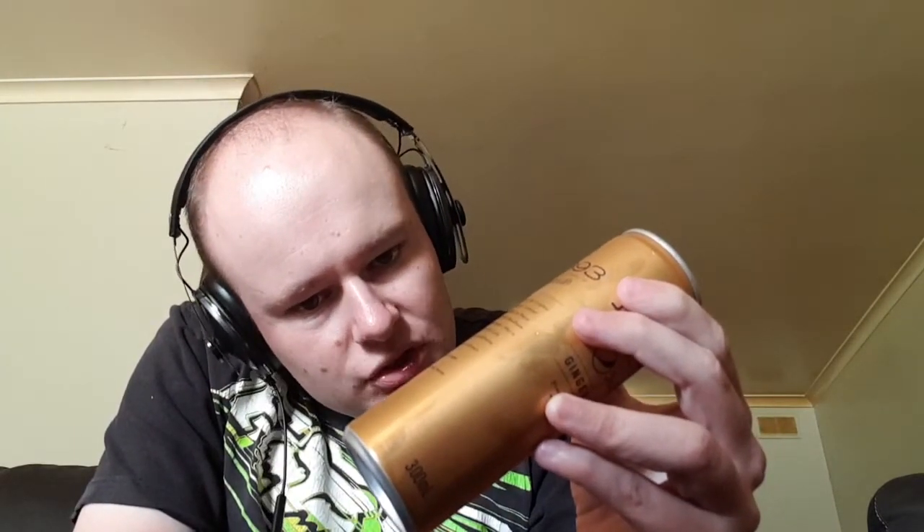Ginger flavored cola drink ingredients: carbonated water, sugar, cola, natural flavors, extracts of cola nut and ginger, food acids, caffeine, preservative. Contains caffeine.